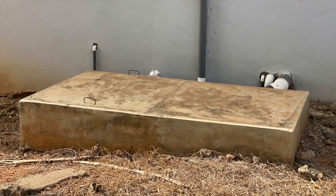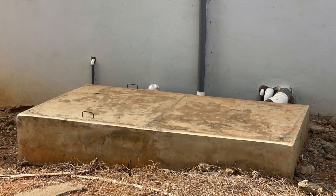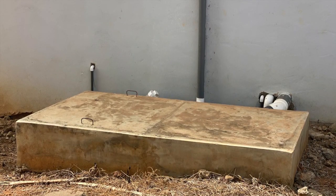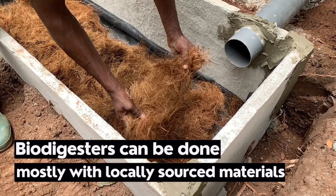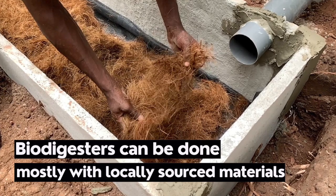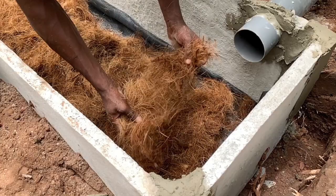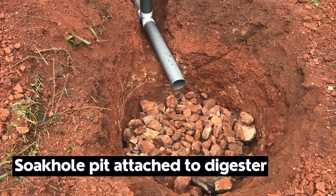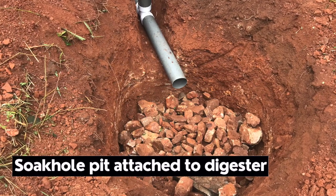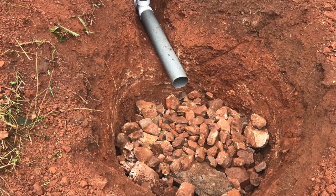Sometimes people ask why such a small tank is used for the digester. The understanding is that because you are operating in an oxygen-free environment, the human waste is going to be broken down and there's virtually nothing left in the digester. You do not need a big tank because the water is taken out and disposed of separately, and the remaining human waste is what stays in the tank for the microorganisms to feed on and break down into particles.